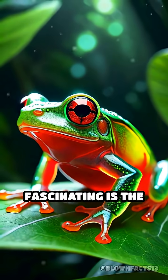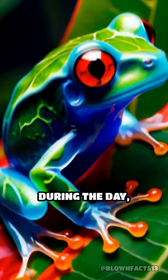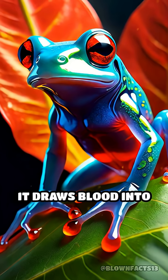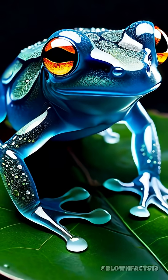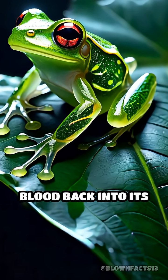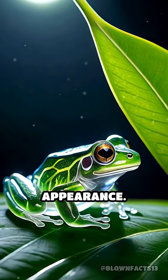What's even more fascinating is the frog's ability to control this process with precision. During the day, while resting on exposed leaves, it draws blood into its skin to maximize protection. At night, when UV exposure is no longer a threat, it withdraws the blood back into its body, returning to its nearly invisible, glass-like appearance.